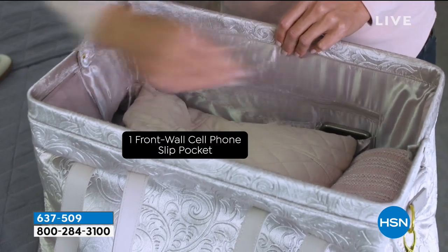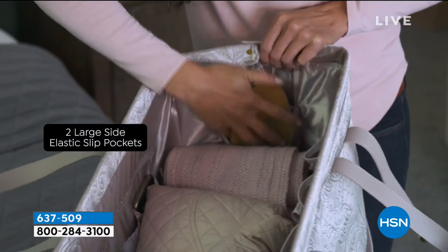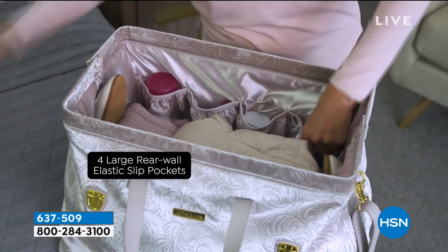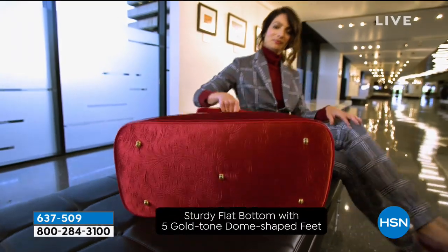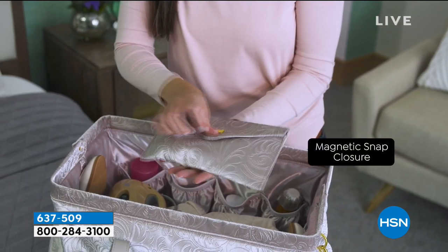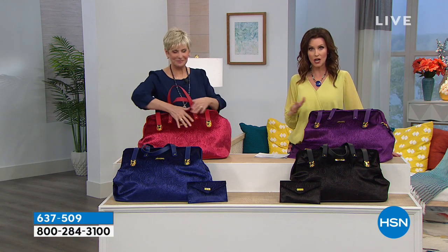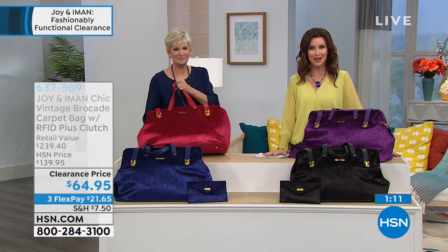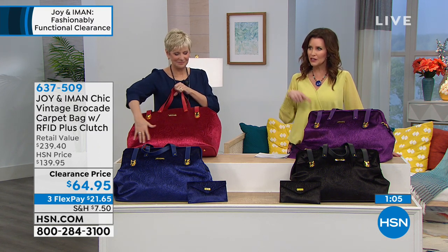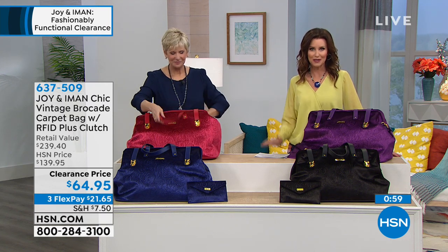They feel like you're carrying around carpet, but these are nice and lightweight. These are just our final quantities ever — we're not bringing it back. This is your chance to get it. It's item number 637509. Everything in our next hour and 20 minutes qualifies for an additional flex payment when you use your HSN card, so you can get this for $16.24 a month. If you don't have an HSN card, you can apply right now on the phone or on hsn.com — you'll even get $10 off your first purchase. Not only are you saving more than 50% on this, you'll also get an additional $10 off when you apply for your HSN card.